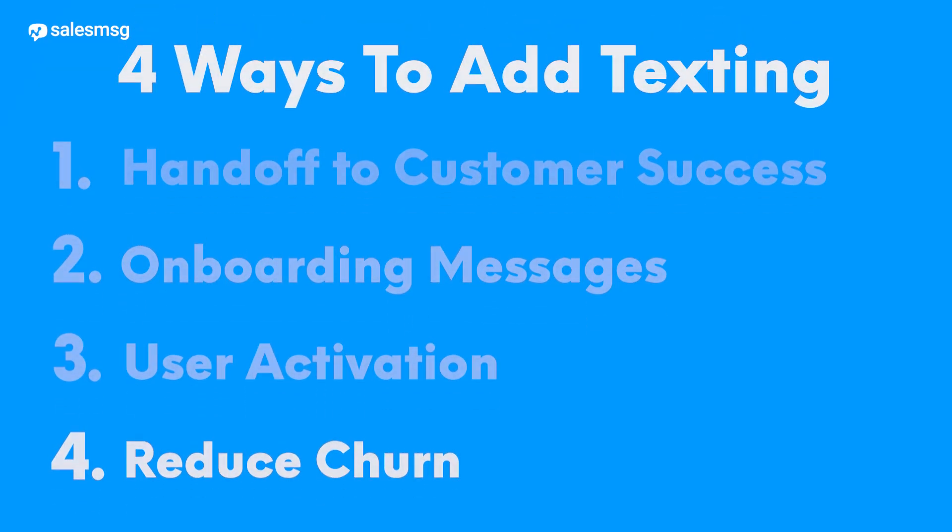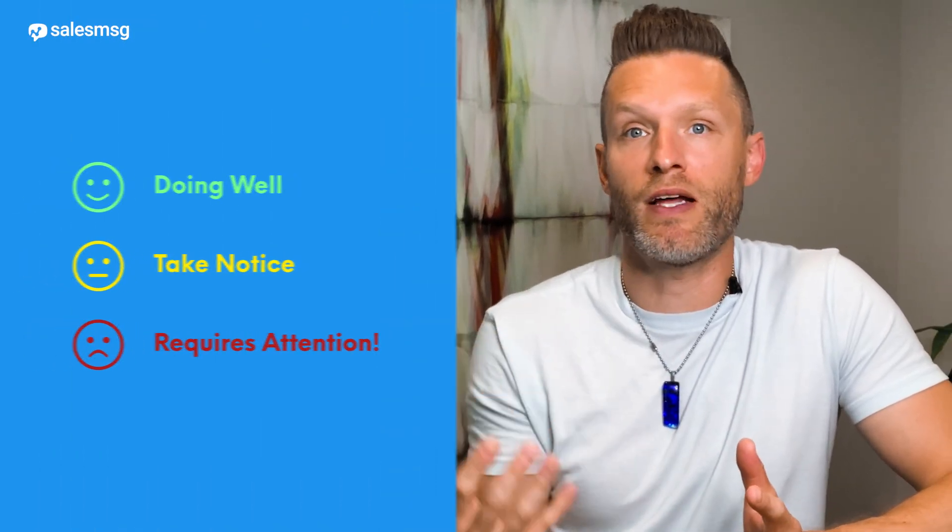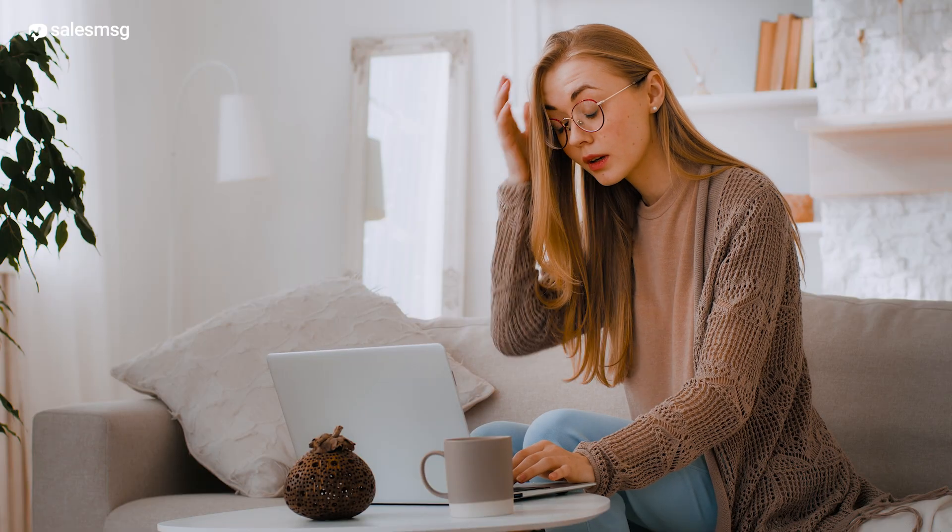We can even get ahead of customer churn and proactively reach out to customers who are trending towards leaving your product or service altogether. You might be calculating and monitoring customer health scores in HubSpot, or using a tool like Arrows in conjunction with HubSpot to trigger workflows. If a customer's health score is yellow or red — meaning they're likely to churn — getting ahead of that score change and contacting them before it happens could dramatically improve your churn numbers. But if you can't get them to talk to you, you can't save them, and the easiest way to get them on the phone is through a quick text message.